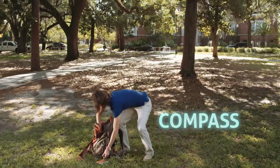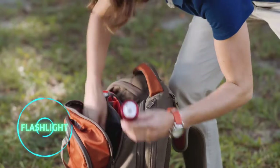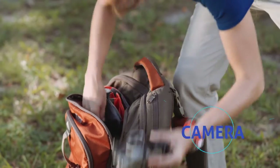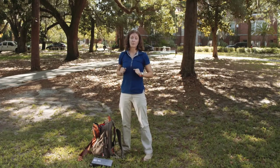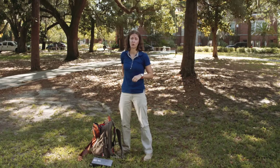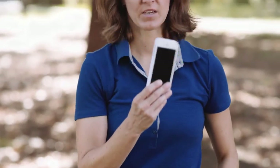Map. Compass. Flashlight. Camera. Notebook. Just a couple of years ago, my backpack would have included all this stuff. But many of us have shed some weight in favor of one tool that does a lot of the heavy lifting.